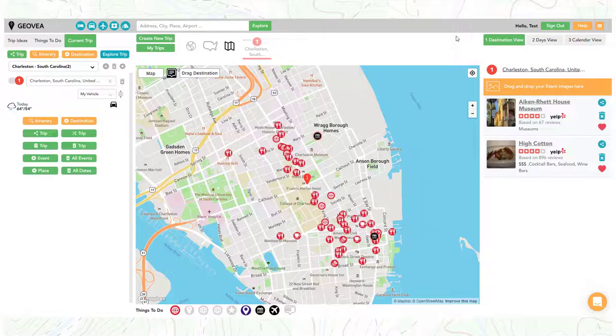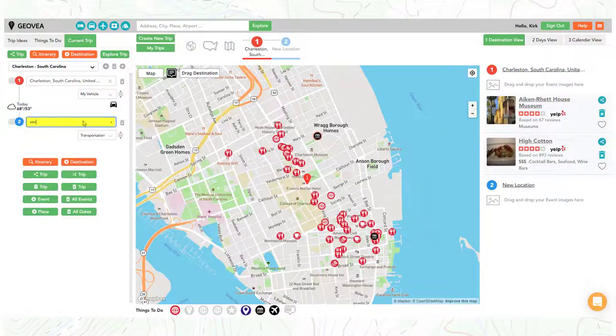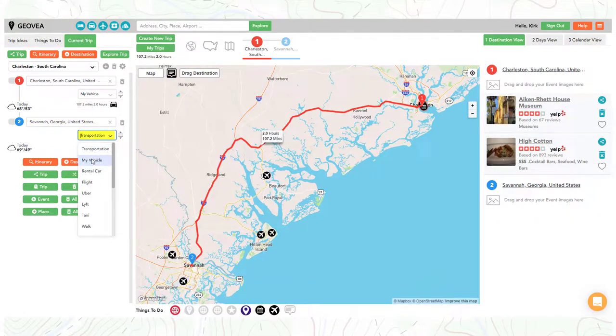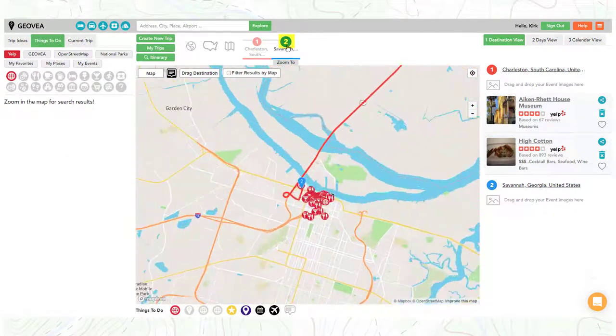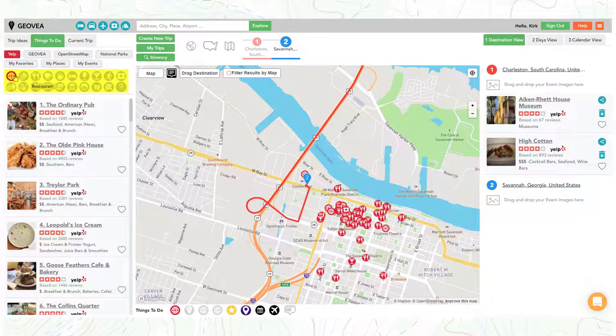So you decided you also wanted to spend a day in Savannah — we can easily do that. First, add Savannah as a new destination. Then zoom to Savannah on the map so we can add events to this new destination we want to visit. Then from the 20 different categories, select something of interest for your trip.